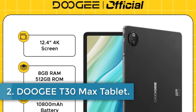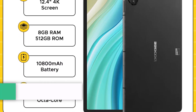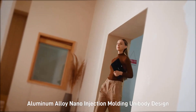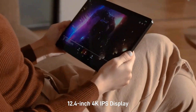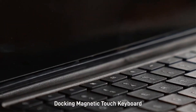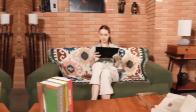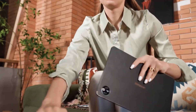Number 2: Doogie T30 Max Tablet. The Doogie T30 Max is a cutting-edge tablet designed to enhance productivity and creativity. Featuring a 12.4-inch 4K IPS display with a resolution of 2560x1600 and a high screen-to-body ratio of 87.5%, it is powered by an octa-core Helio G99 processor with 20GB of RAM and 512GB of expandable storage, up to 2TB, making it ideal for multitasking and demanding applications.